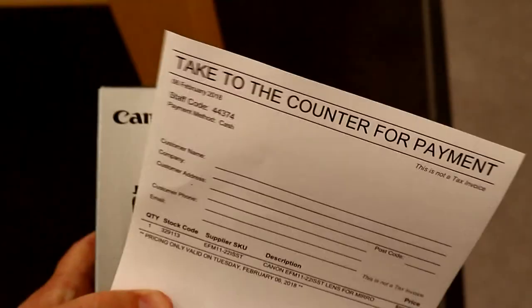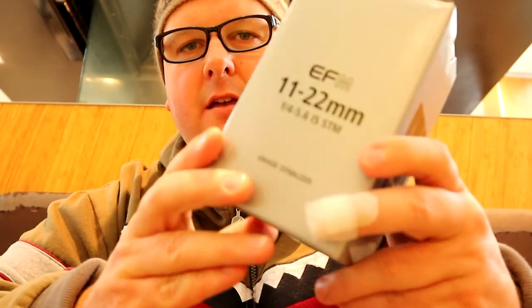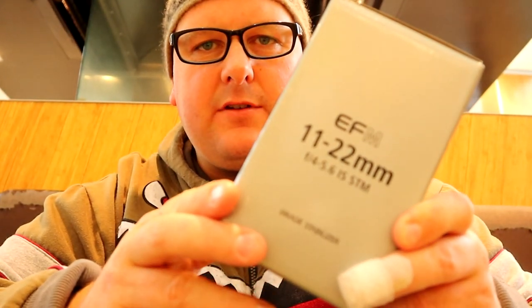Pretty clear. Looking at the EFM 11-22 millimeter in store — testing from 22mm down to 11mm. Quite a big difference. Pretty good.